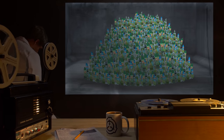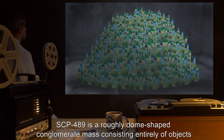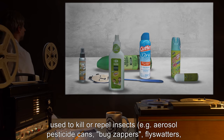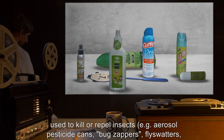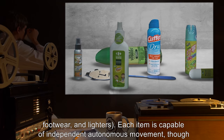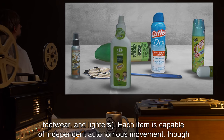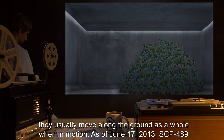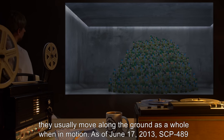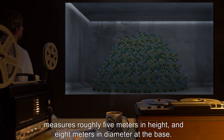Description: SCP-489 is a roughly dome-shaped conglomerate mass, consisting entirely of objects used to kill or repel insects — e.g., aerosol pesticide cans, bug zappers, fly swatters, footwear, and lighters. Each item is capable of independent autonomous movement, though they usually move along the ground as a whole when in motion. As of June 17th, 2013, SCP-489 measures roughly 5 meters in height and 8 meters in diameter at the base.